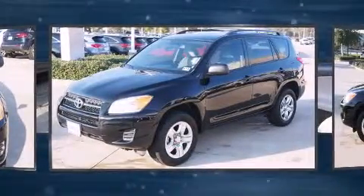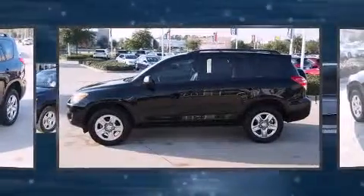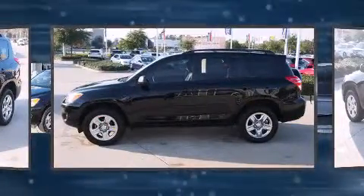Toyota prioritized practicality, efficiency, and style by including a tachometer, rear wipers, and a split folding rear seat.